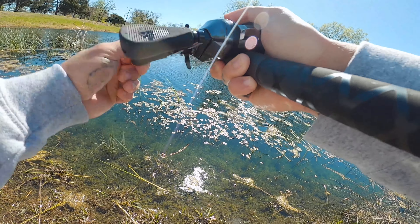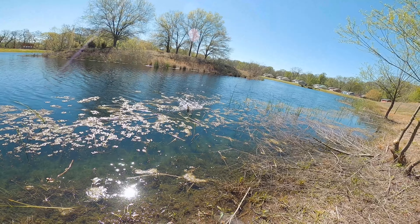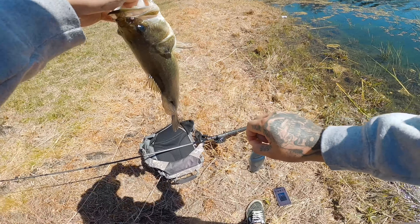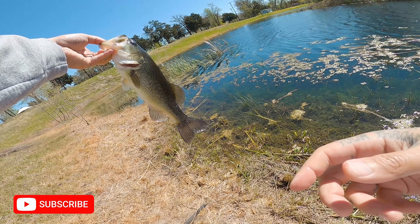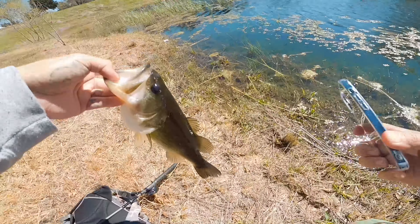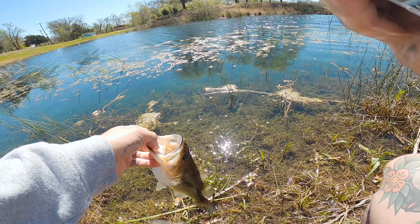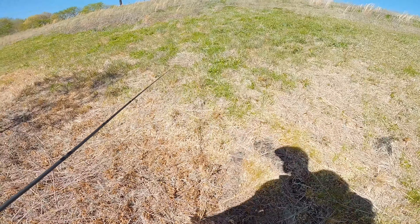Got one! Got another small one. Nothing crazy. Too quick. There we go. Looks a little bit healthier than the one yesterday, but they're all not doing too well here. Let's see if this one swims a little bit better, because the one from yesterday didn't swim at all. And this one swims. Okay we caught already two.